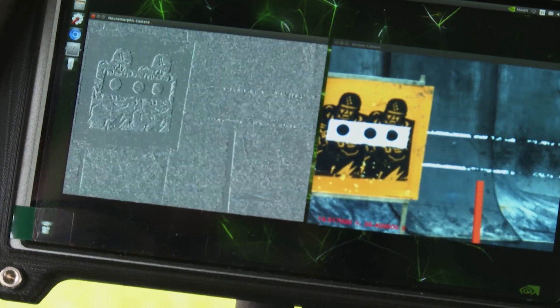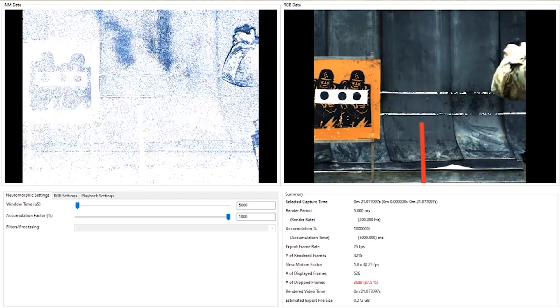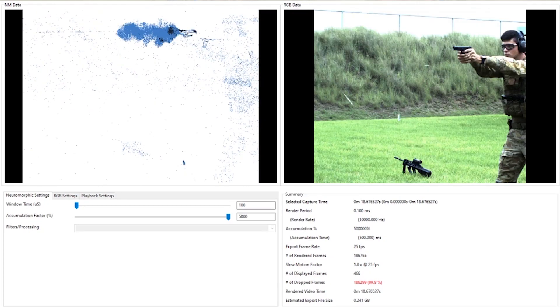It has the ability to see what can't be seen with traditional cameras, and the ability to inform a more predictive picture of the future — which is enabled by this event-based sensor in combination with the intelligence associated with machine learning.